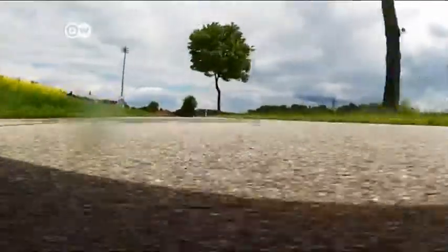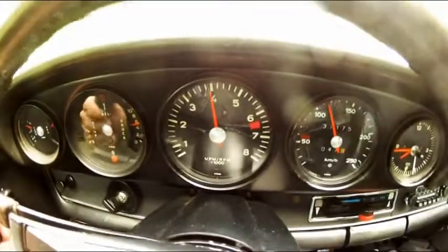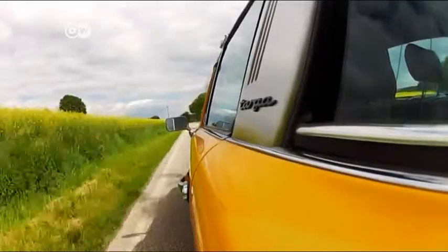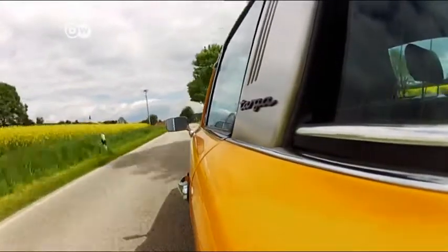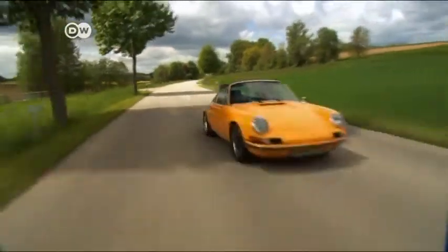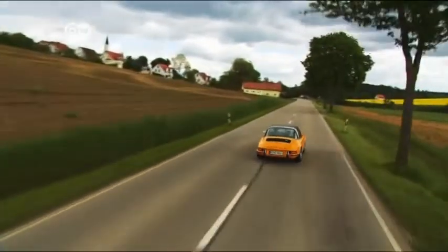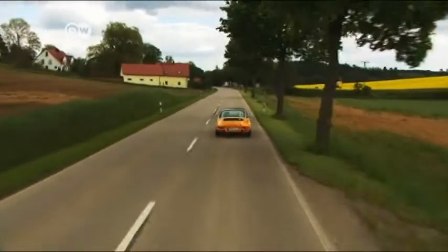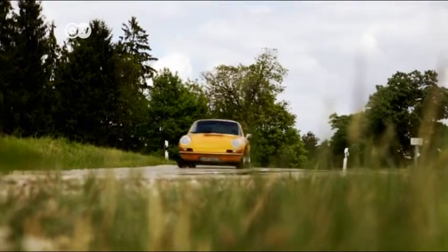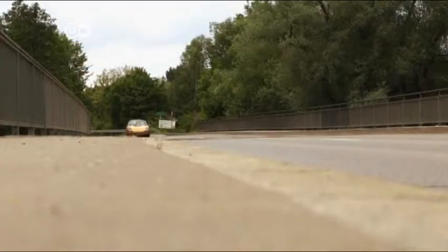The 1972 Porsche 911 Targa is one for purists. No digital gimmickry, no fancy assists — just pure engineering and mechanics. It's brimming with power and panache. Many things about it may seem out of date, but never old. The Targa followed no trend. This is truly a classic of the timeless variety, which counts for so much more.